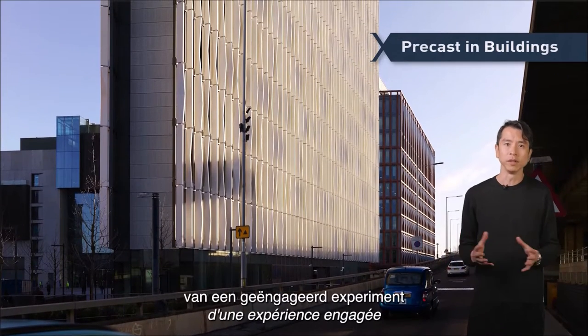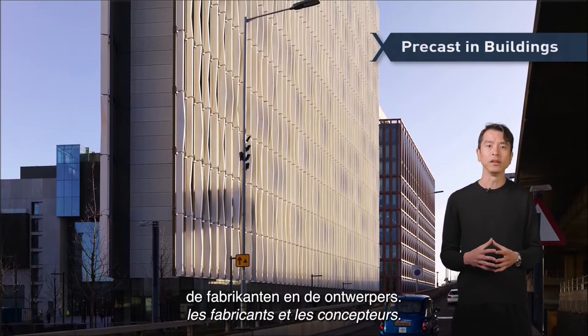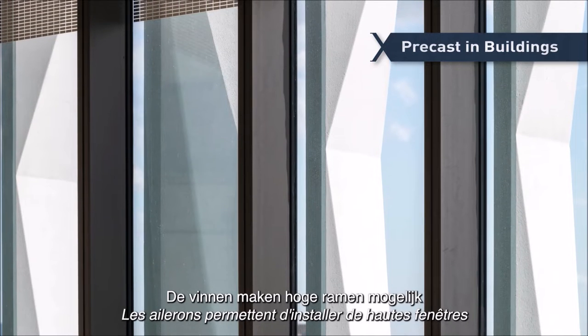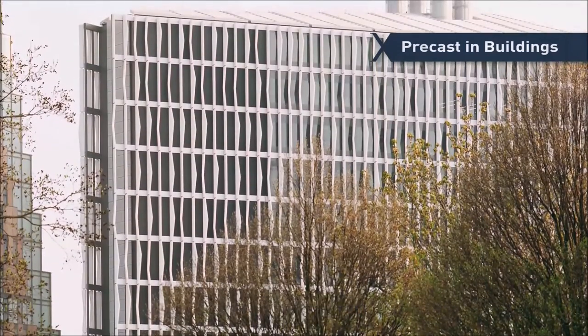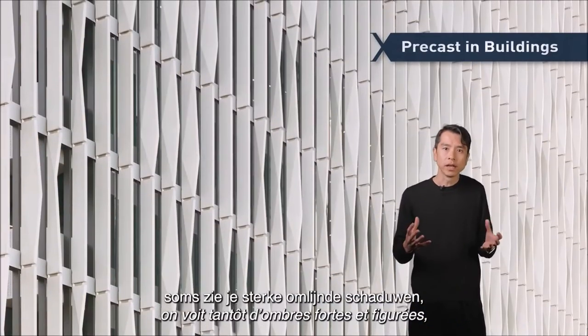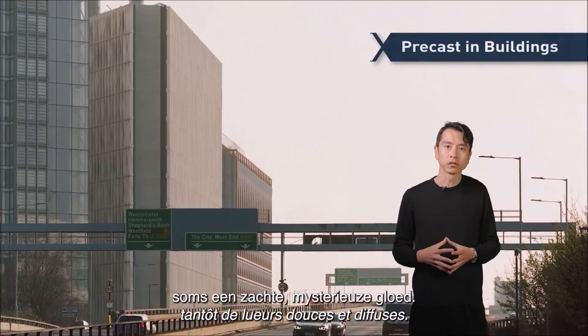And it was the result of a committed experiment between the client, fabricators and the designers. The end result is that the fins enable tall windows that lend occupants generous daylight on the inside. From the outside, for the city, the fins create a calm but rich image. Sometimes you see strong and figured shadows, and sometimes you see soft and diffused shadows.